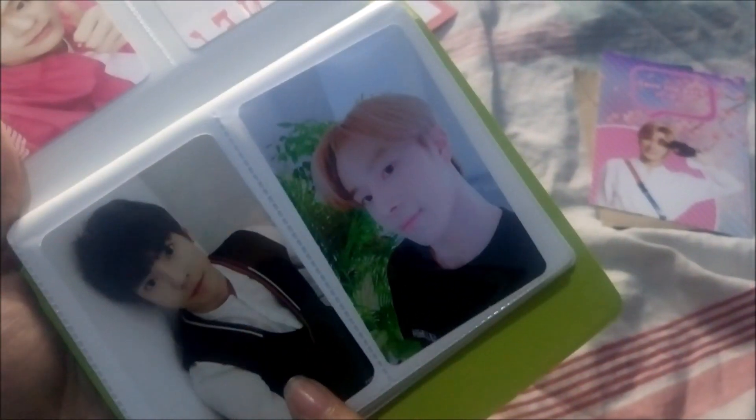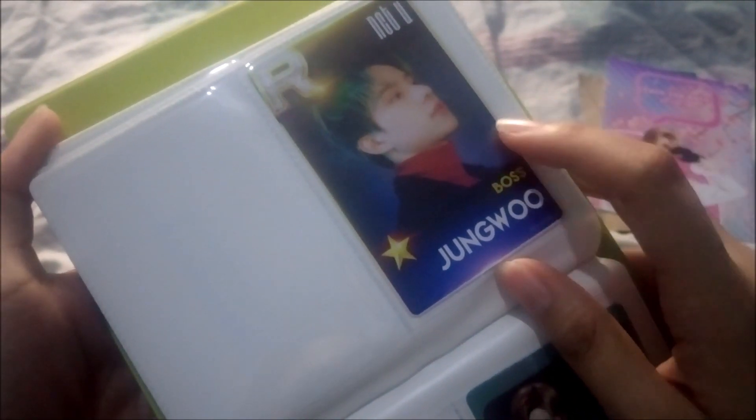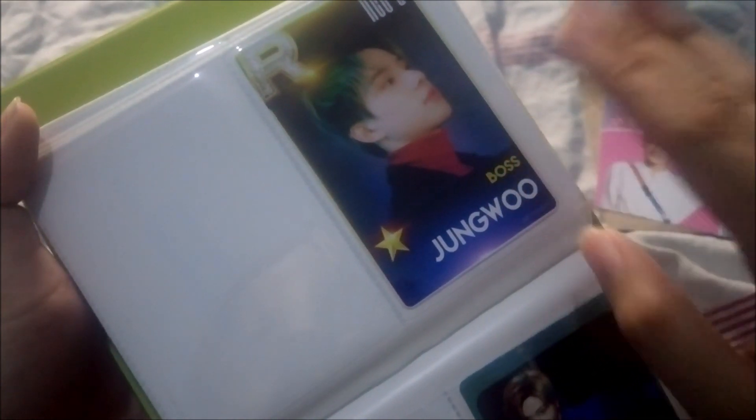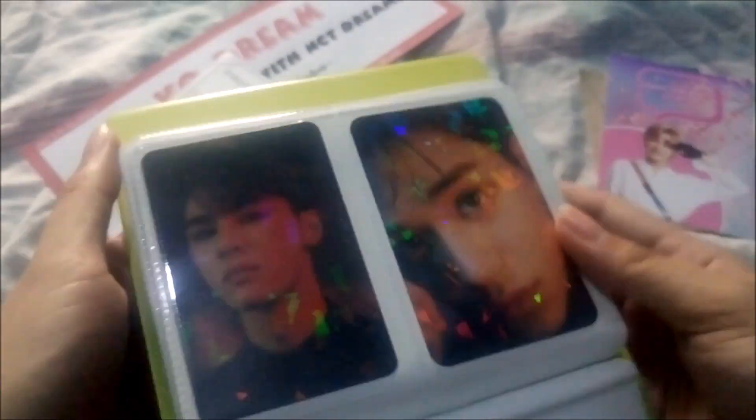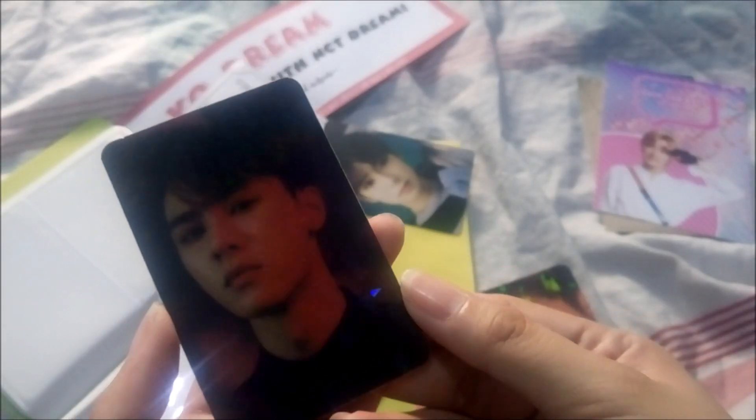From other NCTzens at the event who were giving out photo cards, I got a Doyoung photo card, a Jungwoo photo card, and from the same person a Jungwoo Simtown unofficial photo card. Jungwoo didn't have a card back then — Lucas, Kun, and Jungwoo didn't have cards and I still don't know why. Johnny Philippines also gave out Johnny photos which are so pretty and cute. And lastly, the thing I loved the most — somebody was giving out holographic photo cards, so pretty. I managed to get Kun's and Lucas's holographic cards.